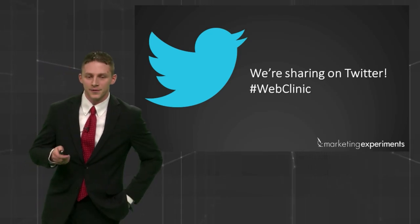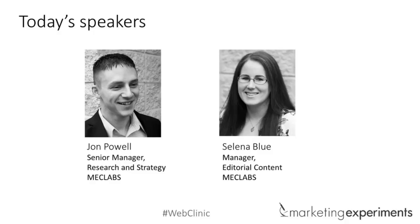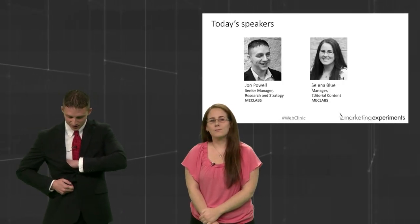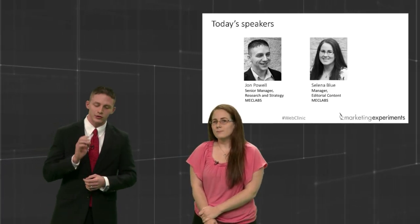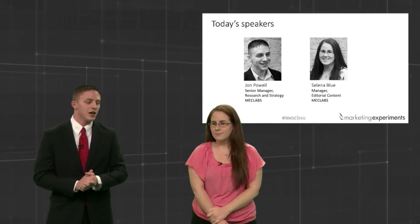Let's get started. First things first — I'd like to bring up a colleague of mine, Selena Blue. Selena, it's good to have you here today. Selena has actually been here for three years and has seen basically every case study in the library. One of her areas of expertise is taking a case study and extrapolating all the different learnings and writing about them so we can understand them. She's going to be helping us at the end with live optimization as well.